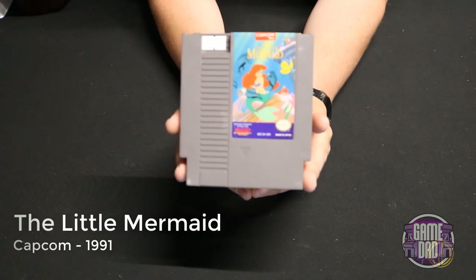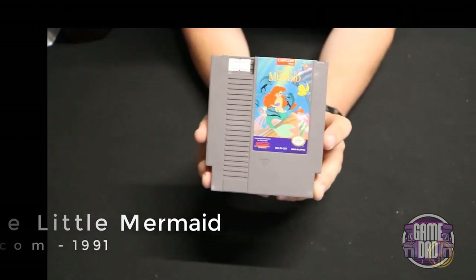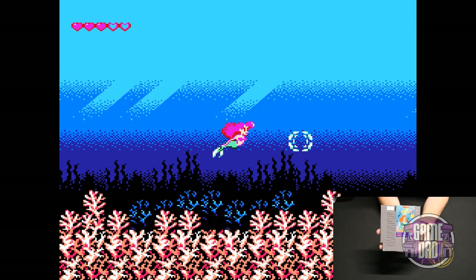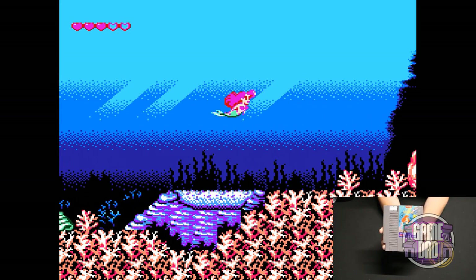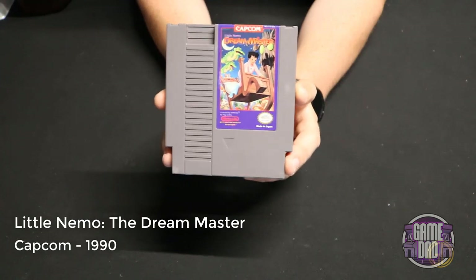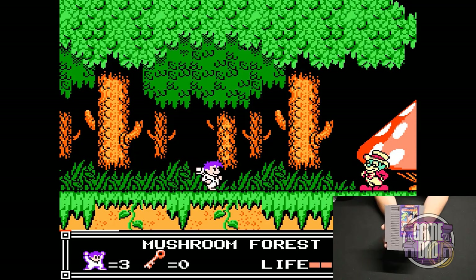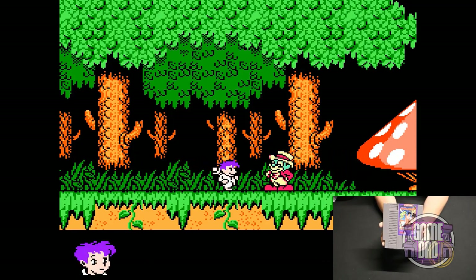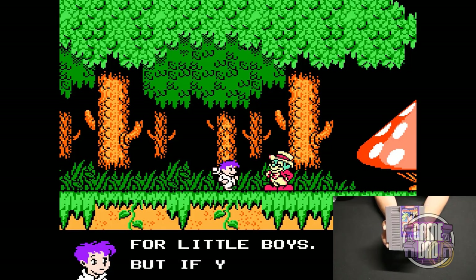The Little Mermaid released by Capcom in 1991 is a Disney classic on NES. It has a very Ecco the Dolphin feel, but obviously not as good considering it came out long before Ecco the Dolphin. Little Nemo: The Dream Master released by Capcom in 1990 is a game I played a lot as a kid — a fun action platforming game where you could go up, down, side to side, absorb all kinds of different enemies, and get suits made out of them.